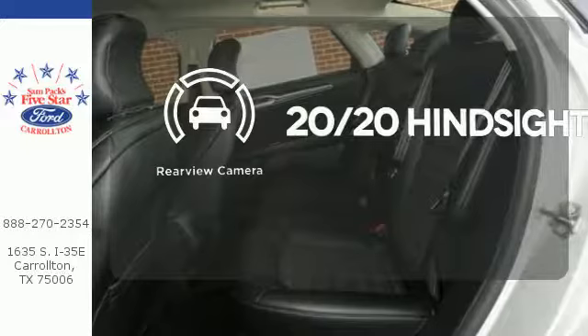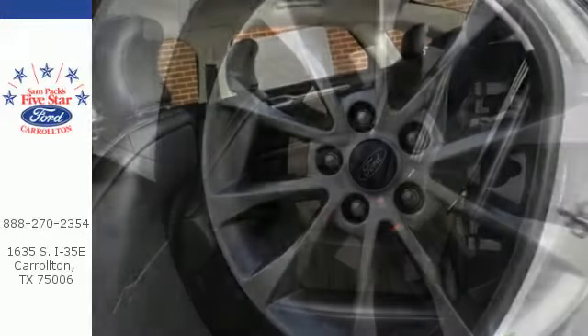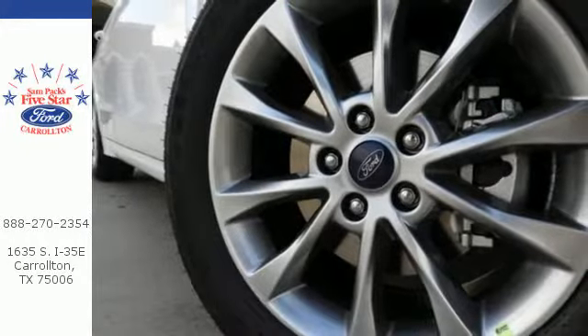See objects previously out of sight with the rear-view camera. This charming Fusion is the perfect fit for your life. Come in for a test drive.